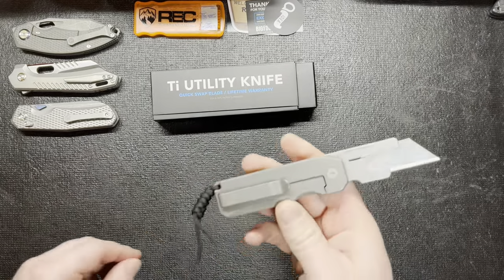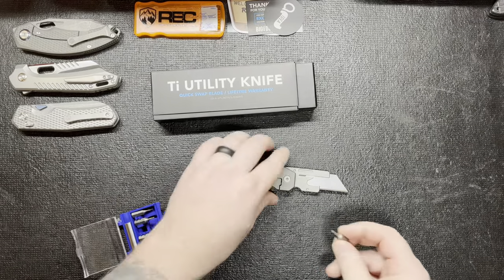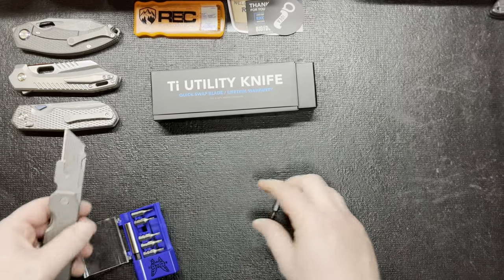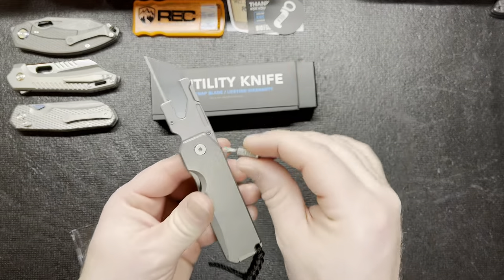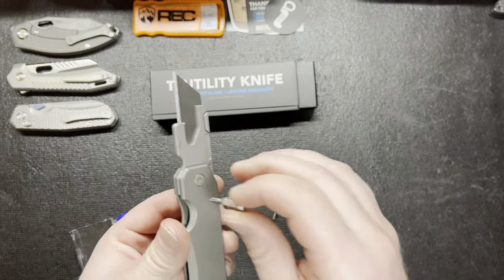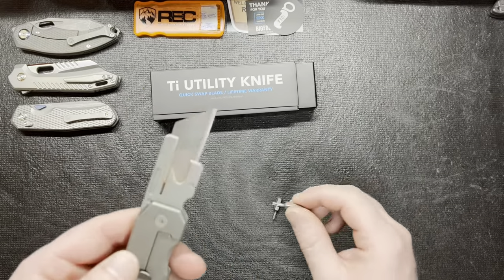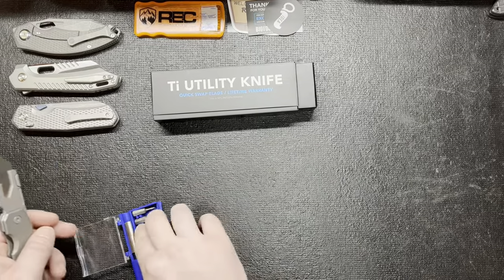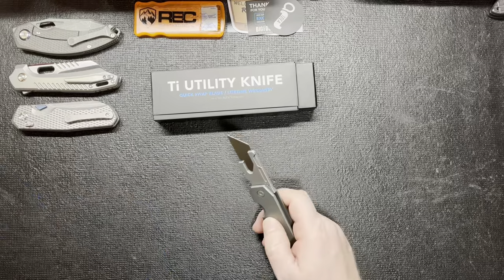You have your T8 torx screws there. The small ones look like T6. I'll give them props — it's T10 for the pivot screws. I like that. T10 is a good idea for the pivot and everything — I can dig that. The smaller guys are T6. I dig the T10, that's cool. Props to them for that.